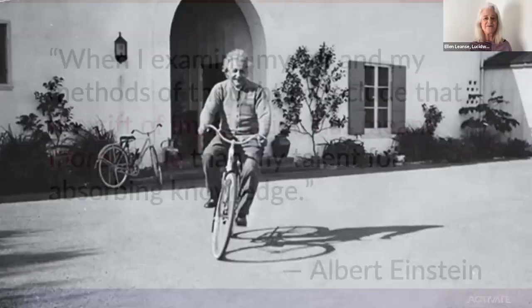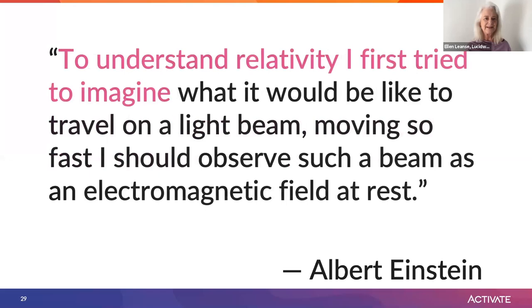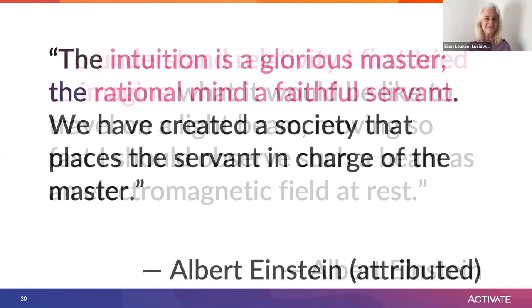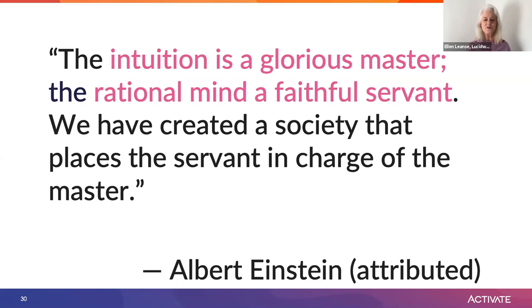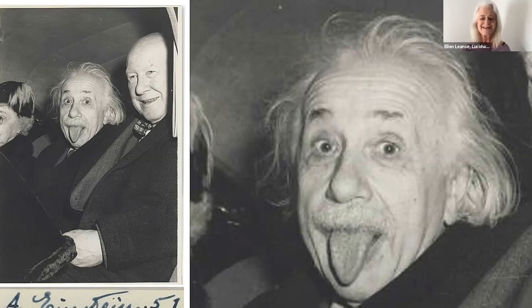Read for yourself. Traveling on a light beam — visualizing that. The intuition, the glorious master. The rational mind, a faithful servant. As you ask what AI can bring to the world with all its power to process data and generate breakthrough conclusions, I invite you to flip the question: What will you bring to the world of AI? How will your human intelligence master its potential? The AI is your faithful servant. Create, celebrate, and activate the full spectrum of intelligence fueled by your own. Our era's most celebrated brain would wish for nothing less. Thank you, and have an excellent day.